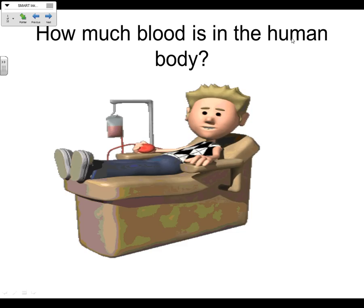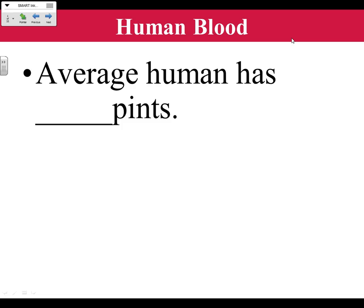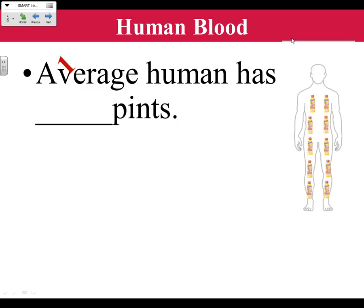How much blood is in the human body? In the average adult, there are 10 pints of blood. To put that into comparison — what do you drink that comes in pints? In the cafeteria those are half pints, so you'd need 20 of those milk cartons to fill the amount of blood you have in your body. The Nesquiks come in pints — 16 ounces is one pint, which is two cups. So 20 cups of water would fill up the amount of blood in your body.